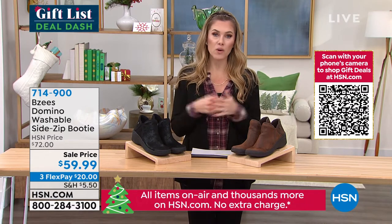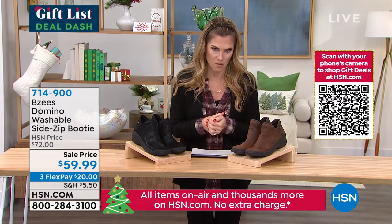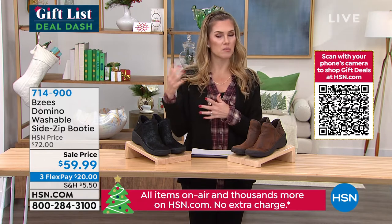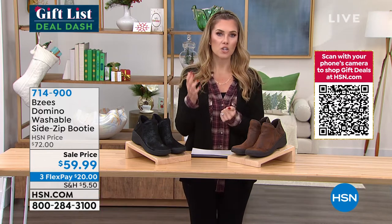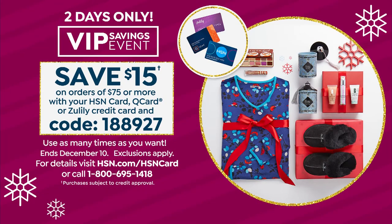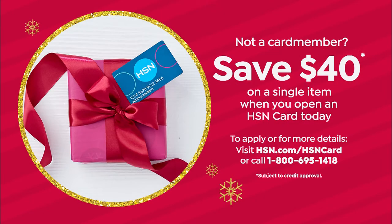A couple other things — we're having what's called a VIP savings event. If you're shopping today and you find something for mom, dad, your son, your daughter, and you spend $75 or more, use your HSN credit card and you qualify for an additional $15 savings. The code for that is 1-8-8-9-2-7. And if you don't have the HSN credit card, get it today and we'll save you an additional $40 on your first single item purchase.